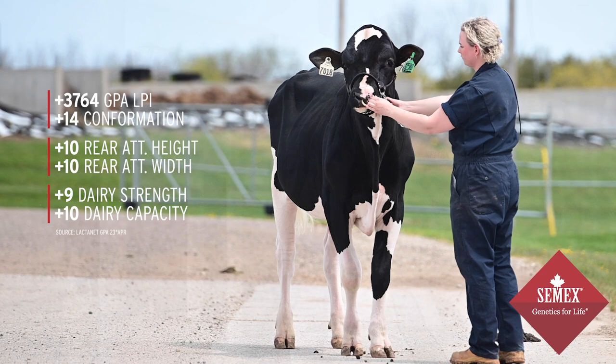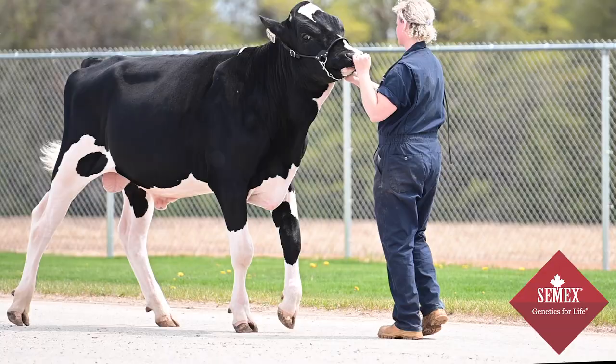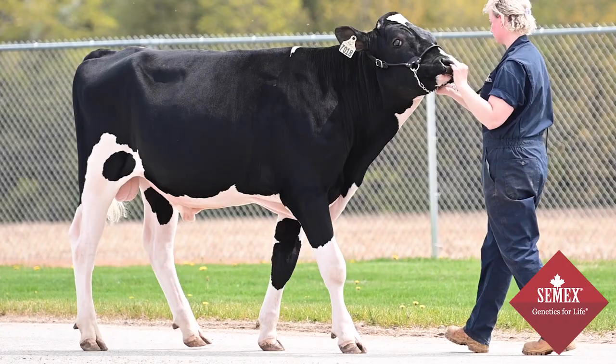At 3764 LPI and plus 14 for type, Ambrose is one of the highest combinations of conformation and LPI available in the Holstein breed. Ambrose is a really exciting bull that combines a really nice linear index with a really good pedigree filled with high scoring cows. He really puts it all together — Ambrose really is the complete package and he'll be a great fit for any dairy producer.